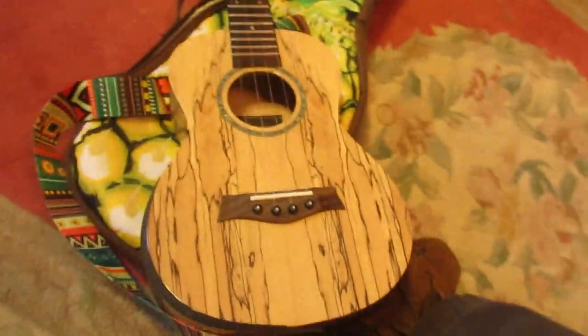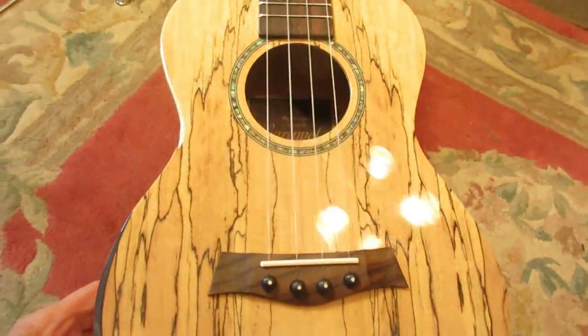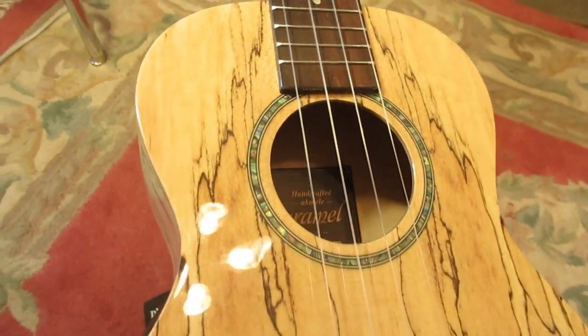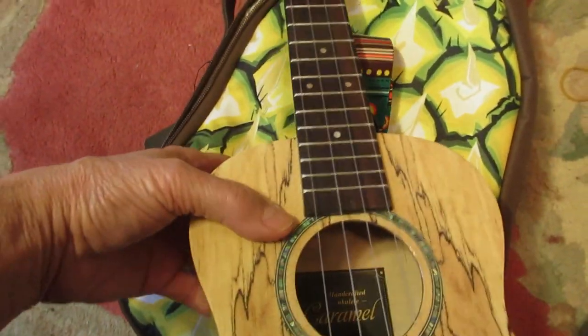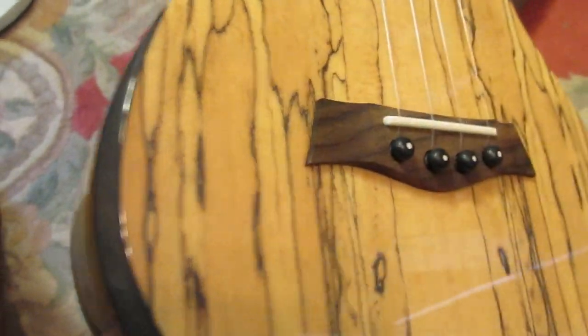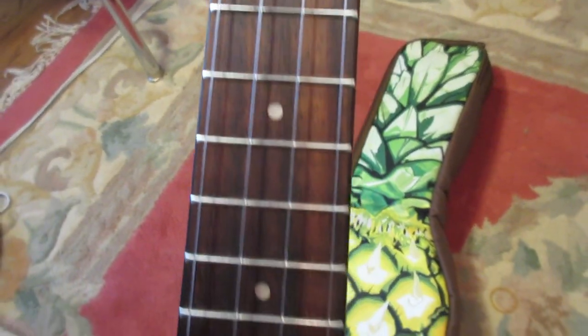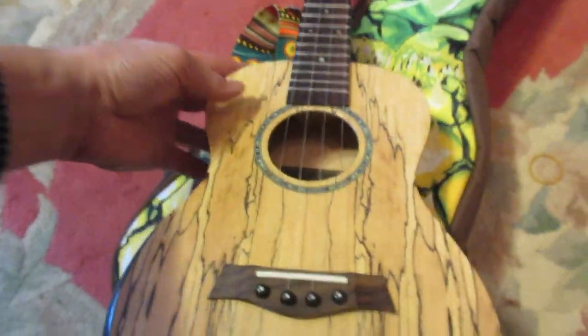Let me show you my spalted maple. What a beautiful ukulele — this is the nicest turned-out Caramel that I have seen. This one is a gorgeous beauty. I don't know about the other one we just saw; it looks pretty weird. But that's the whole beauty of these ukuleles — every one will look different and maybe very special. Thanks for watching the video.